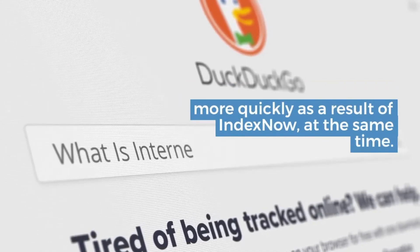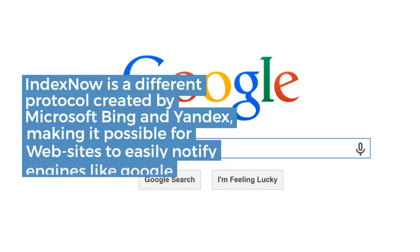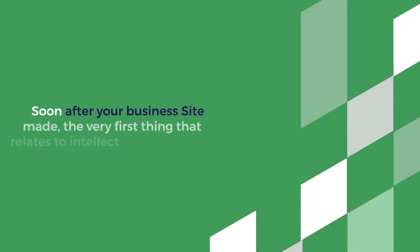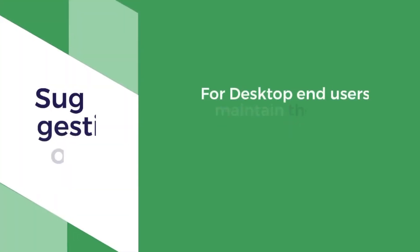With the search engine giant probably in the mix, it provides exciting prospects for site owners who realize it normally takes days, even months, for search engines like Google to find out and mirror information updates within their index and search engine results.